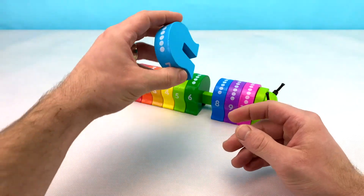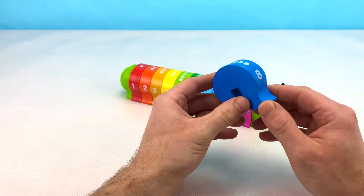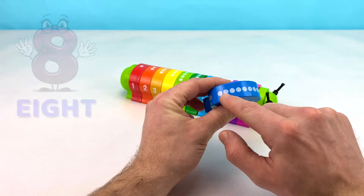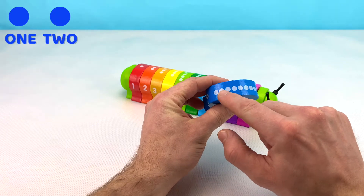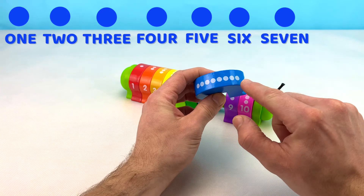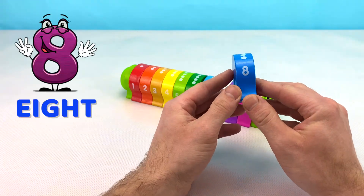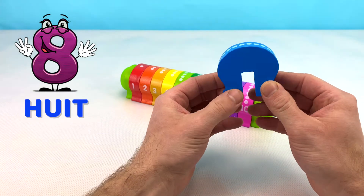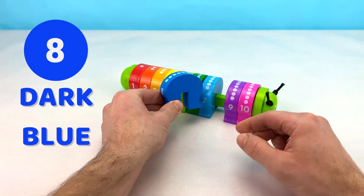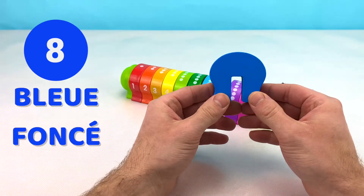Let's put this block back and find out what color the number eight block is. This is the number eight block. We can tell because it has eight dots up top — one, two, three, four, five, six, seven, eight. The number eight in French is huit. This block is the color blue, or bleu, but it is dark blue compared to this one. Dark blue in French is bleu foncé.